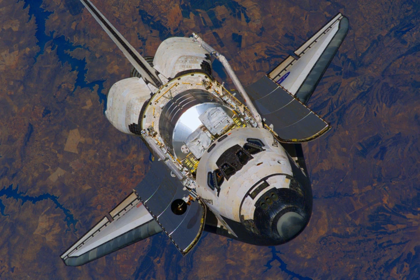Six orbiters were built for flight: Enterprise, Columbia, Challenger, Discovery, Atlantis, and Endeavour. All were built in Palmdale, California, by the Pittsburgh, Pennsylvania-based Rockwell International Company.